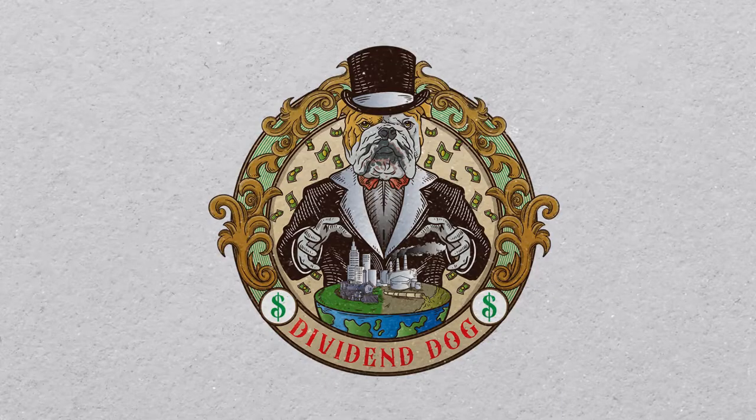Hi, I'm Lou from Dividend Dog. Here we talk about stocks with an emphasis on dividend paying stocks. So if that's your kind of thing, consider subscribing.